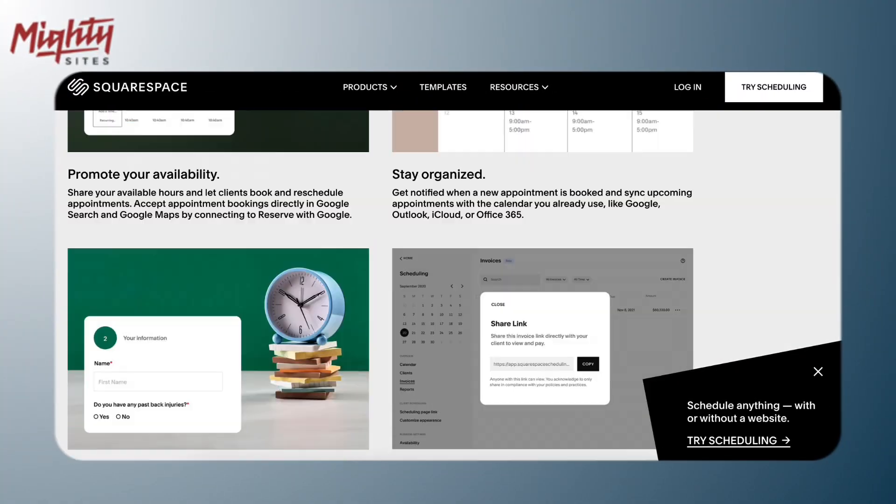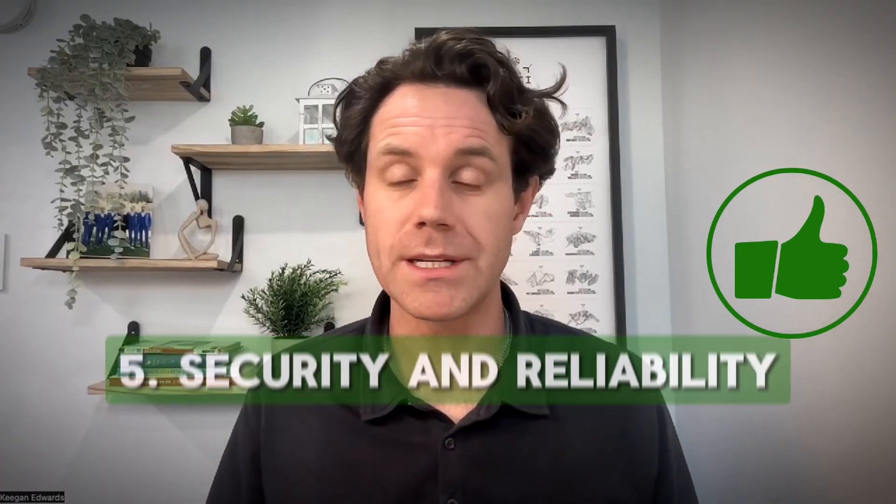Squarespace also has scheduling — it costs extra, but it allows clients to book appointments directly through your website. This can be a huge time saver, though you will pay more for that feature.